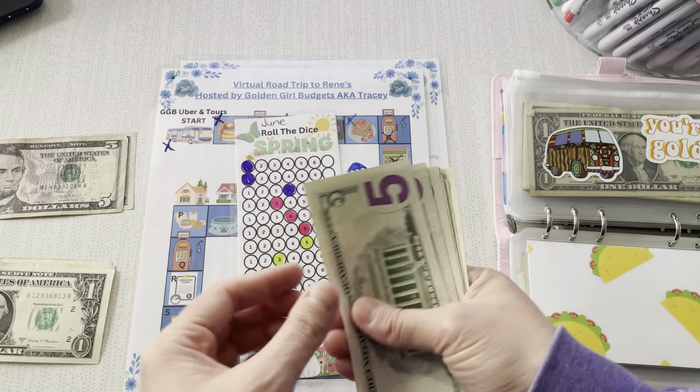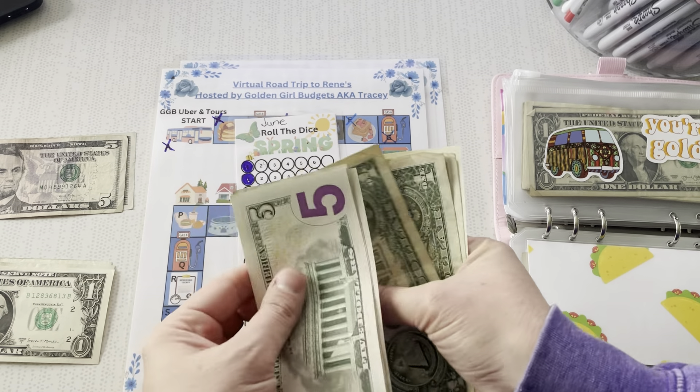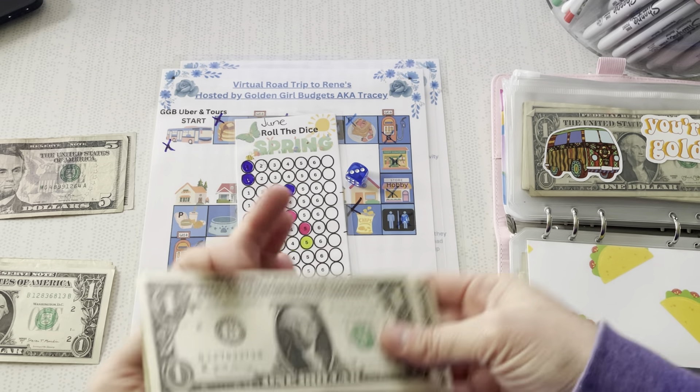Alright, so eleven dollars. This is why I'm doing this one now because it takes a lot of my money. But we're saving. So today we added $5, $10, $15, $16, $17, $18, $19, $20.